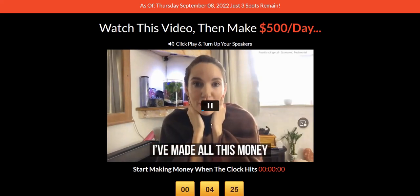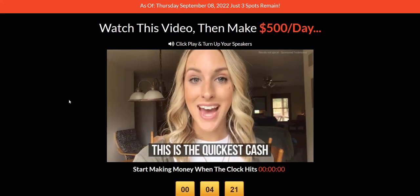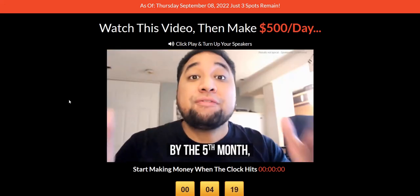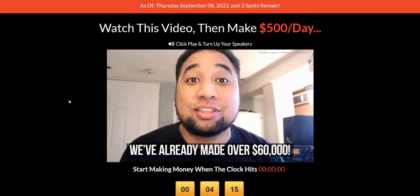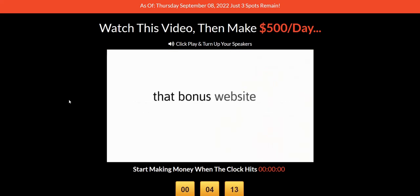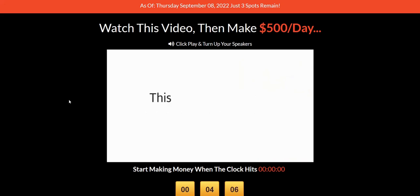These testimonials look really fake — they sound like they're actors. It's very unnatural when they're claiming they're generating thousands of dollars by doing no work. The same people I've seen on other products, so they can't be buying all these different products and making thousands of dollars each from them. They're probably actors who have been paid to read out testimonials.